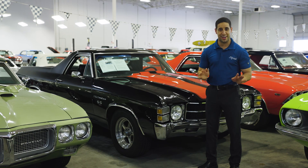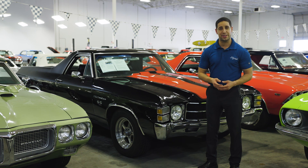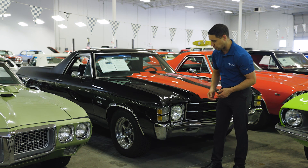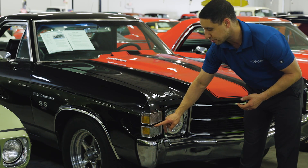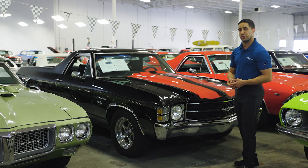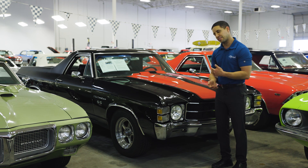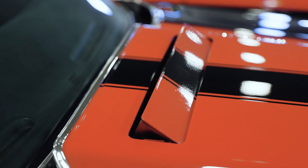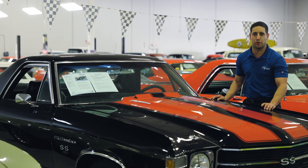Now, this isn't a Chevelle — this is an El Camino. However, they do share the same front end, and I wanted to show you the difference between a '71 and '72. If you look at this turn signal, this is that little divider I was telling you about — that's how you tell a '71 from a '72. Also, when I was talking about the cowl induction hood on the 1970 Chevelle, this one actually has one. It's vacuum actuated — as soon as the car starts, the flap shuts. As soon as you give the vehicle a little gas, the flap opens up to allow more fresh air in.